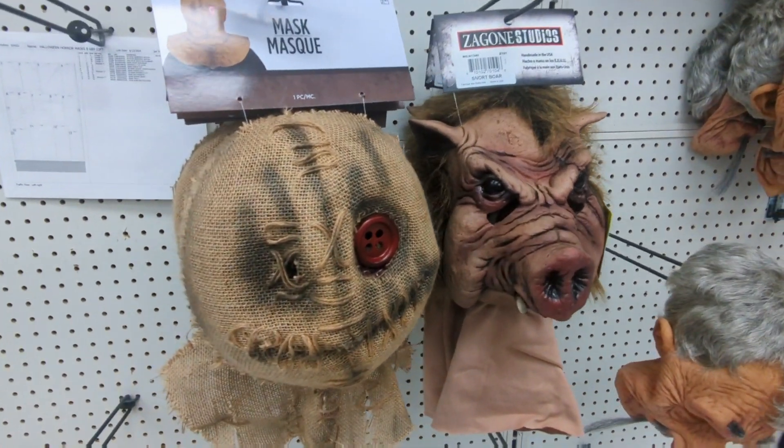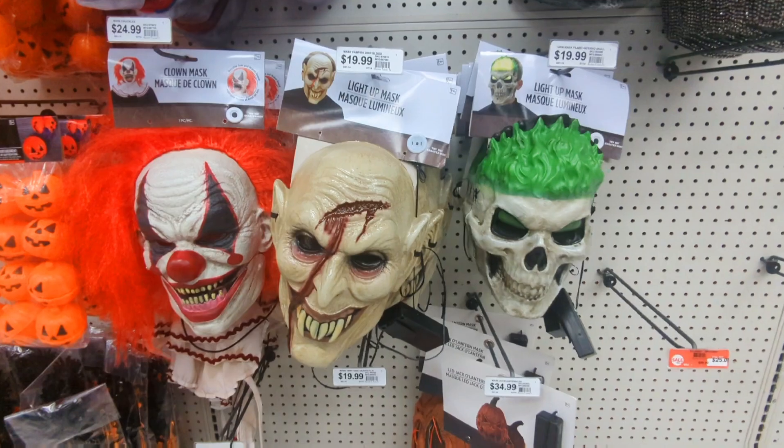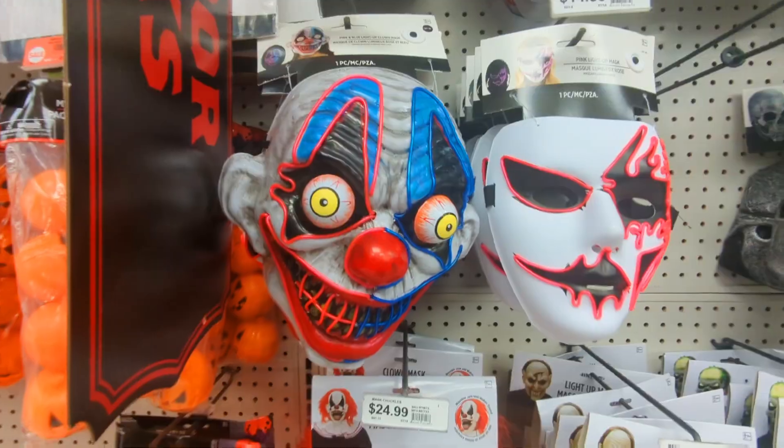Zagoni masks here at Party City — that's pretty cool. They have a great Instagram account. There are also some other fun generic zombie clown type masks, and they did look pretty good.